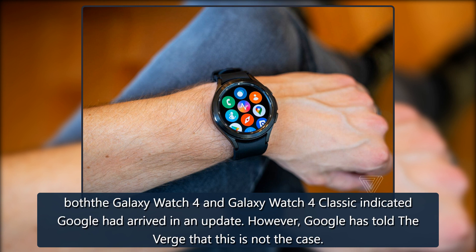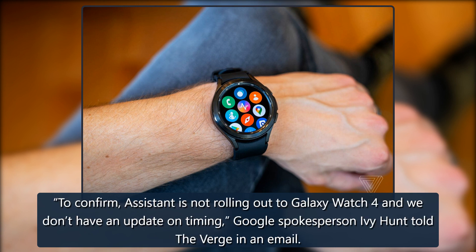However, Google has told The Verge that this is not the case. "Assistant is not rolling out to Galaxy Watch 4 and we don't have an update on timing," Google spokesperson Ivy Hunt told The Verge in an email.